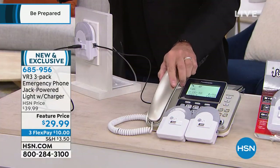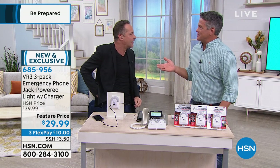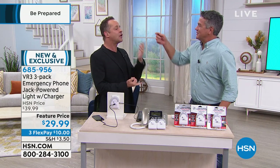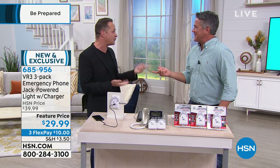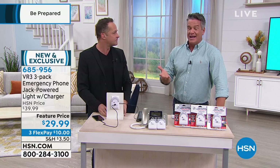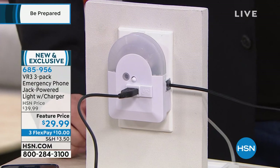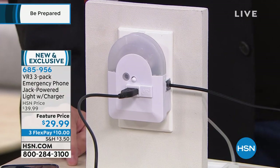Everybody who has cable or has a router has got to have a phone jack. If you have internet through your phone line, yes. Most of you probably have an existing phone jack — they were built into every house. I can't imagine a house built without them. Every house has phone jacks in it.